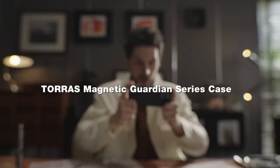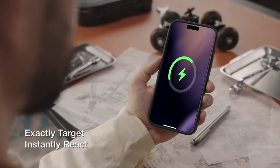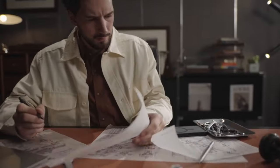Looking for the perfect iPhone 16 Pro Max case that doesn't break the bank? Today, we're diving into the best value-for-money cases that offer premium protection, sleek designs, and incredible durability, all without the premium price tag. Whether you want a stylish everyday case or something rugged for extra security, these options give you the most bang for your buck. Let's check out the top affordable cases that deliver great value for your iPhone 16 Pro Max.